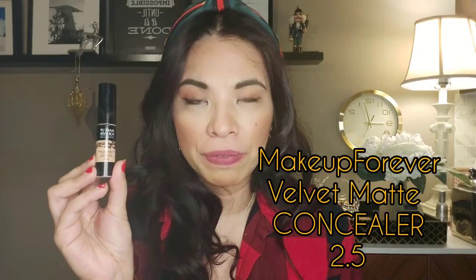My favorite concealer that I discovered is the Make Up Forever Velvet Matte Concealer. A little goes a long way. I use this primarily under my eyes to conceal dark circles — one little drop just covers well. It's a drier texture, but it stays, and I think that's why it really lasts long on my skin. You don't need to powder it — in my opinion, I just use this and it stays all day. Those with drier skin may not like it.